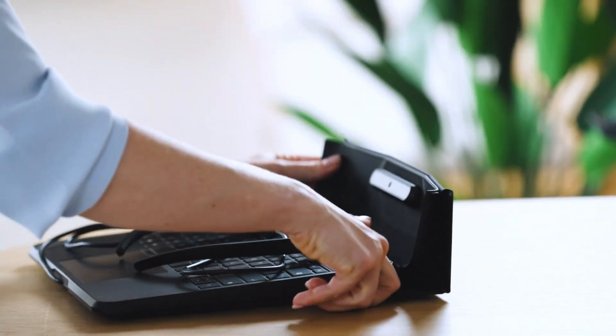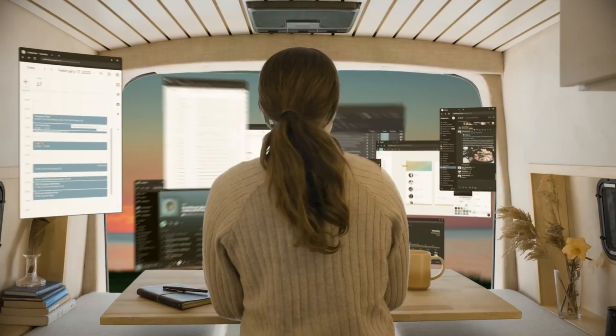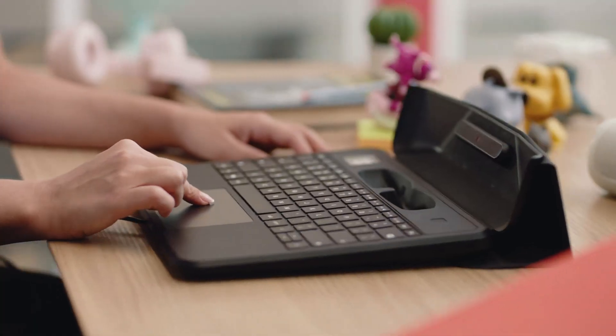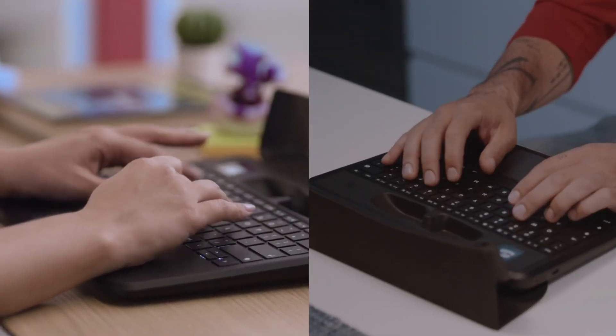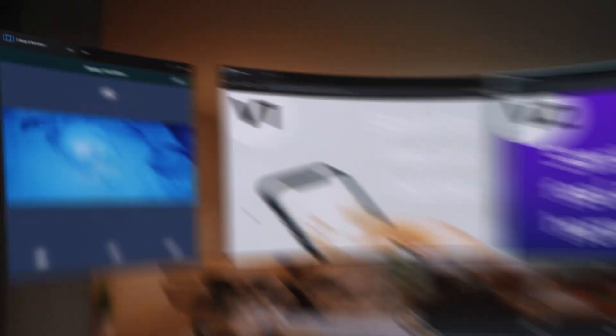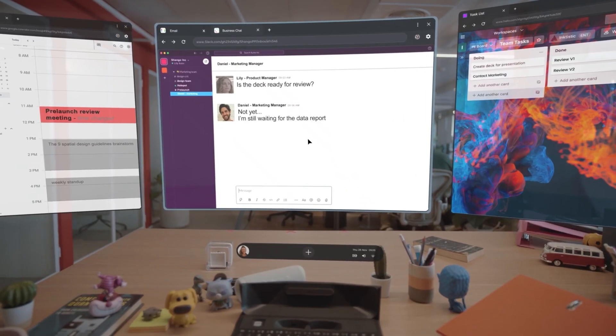SpaceStop brings you a whopping 100-inch virtual display, visible only through special glasses. Weighing just 1.5 kilograms, this laptop packs a punch with 8 gigabytes of RAM, a Snapdragon 865 mobile processor, and 256 gigabytes of storage, all running on Android OS by default.